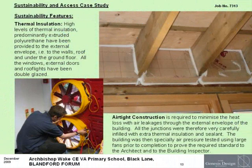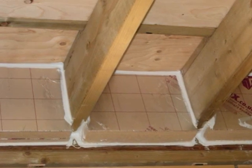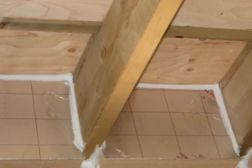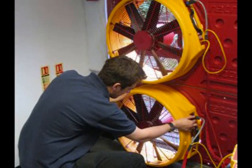High levels of thermal insulation have been provided to the external envelope. Airtight construction reduces the heat loss with air leakages. All the junctions were therefore very carefully infilled and sealed, and the building was then specially air pressure tested.